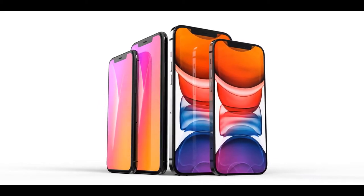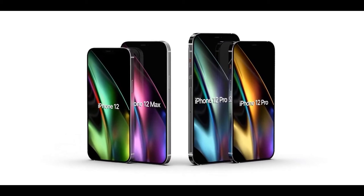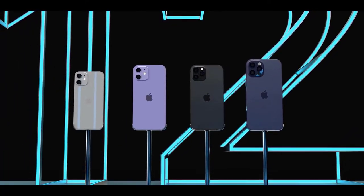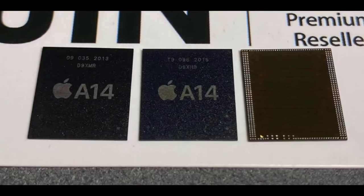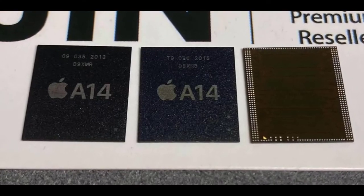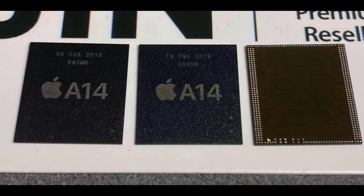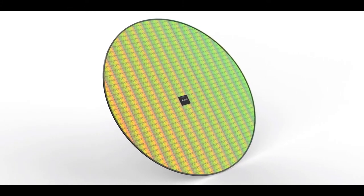2020 will be the first year that Apple introduces 5G support in the iPhone, allowing the new devices to connect to 5G networks that are much faster than 4G LTE networks. According to rumors, all iPhones in the iPhone 12 lineup will feature 5G connectivity, though it's not yet clear if all iPhone 12 models will have super-fast mmWave support in all countries, as some countries have not yet implemented mmWave technology.